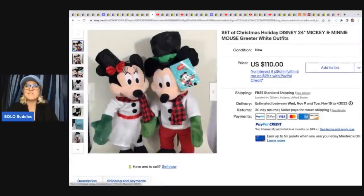These are a set of Christmas holiday Disney Mickey and Minnie greeters — they would stand like at your door during Christmas time, super cute. She paid $10 each at Goodwill and it did take a year to sell, but she sold these for $110 with free shipping.